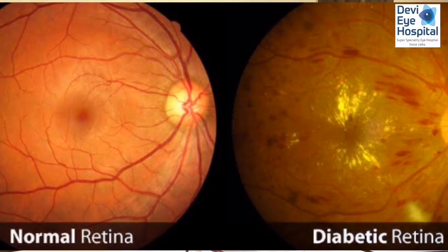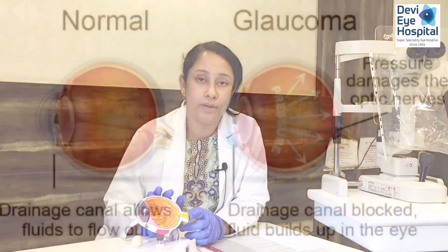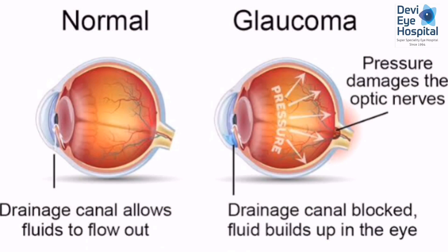What if I have other eye diseases? Cataract may be associated with diabetic problems in the retina or glaucoma where eye pressure is high. These can be treated simultaneously along with the cataract, or we may need to remove the cataract first to see the retina clearly and then treat the other condition.